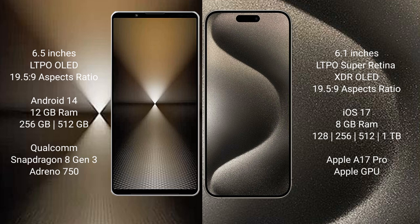The Sony Xperia 1 Mark 6 comes with 12GB RAM and 512GB or 1TB internal storage, powered by the Qualcomm Snapdragon 8 Gen 3 processor with Adreno 750 GPU. The iPhone 15 Pro comes with 8GB RAM and 128GB, 256GB, 512GB, or 1TB internal storage, powered by the Apple A17 Pro processor with Apple's graphics GPU.